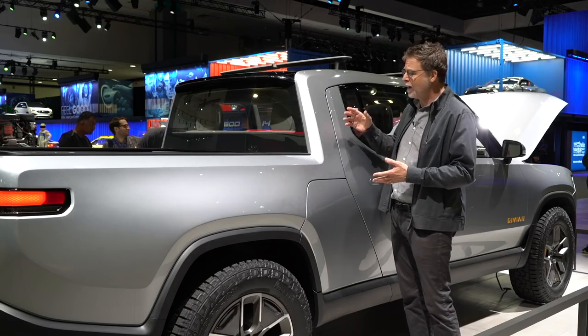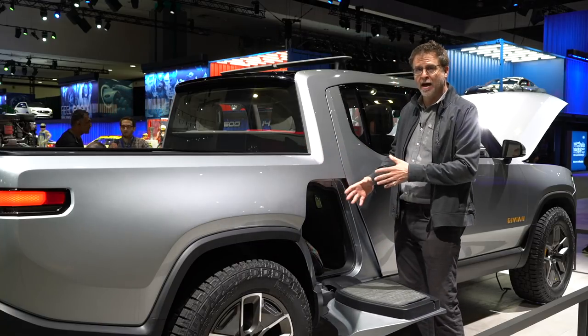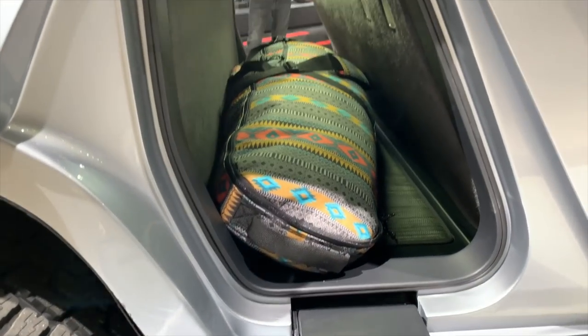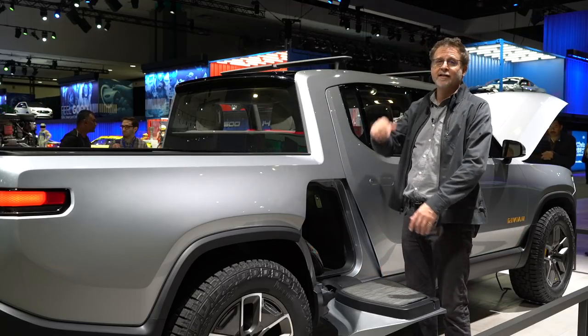These guys have also put a ton of thought into how the car works and all the various compartments that you might need to go out into nature. This space, which most vehicles don't have, can store a surfboard. It also becomes a platform to step up and store more things on top of the roof.